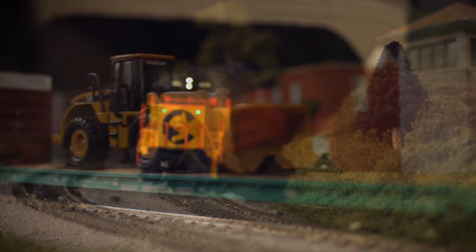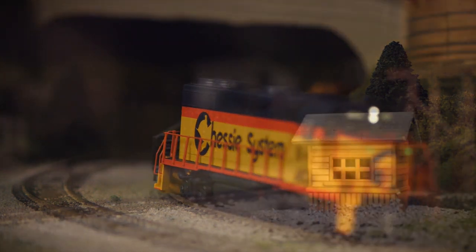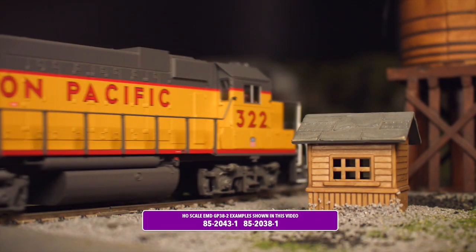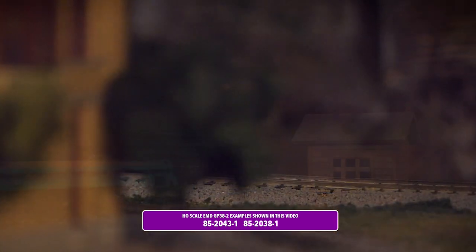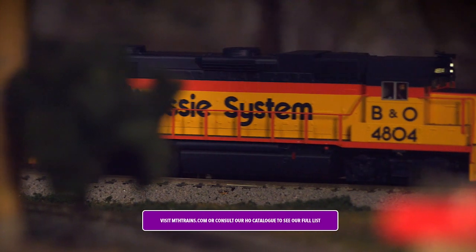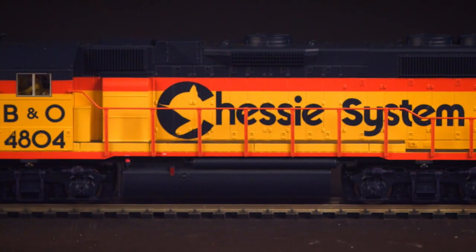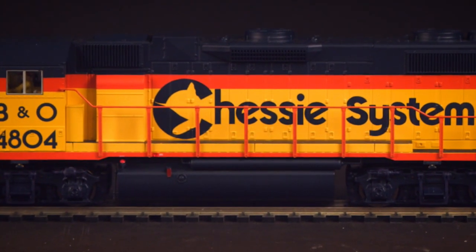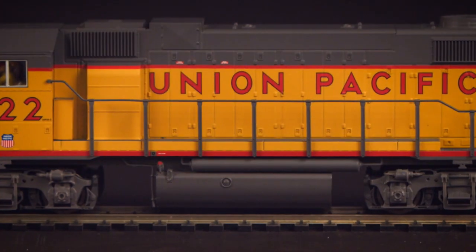Our model has been made available accurately painted for 13 prototypical railroads from the past and present, from modern Class I freight examples such as Union Pacific, to historic operators such as the famously vibrant Chessie System. Subtle variations can be found across these examples, with models featuring either a large or short fuel tank as appropriate to the prototype.